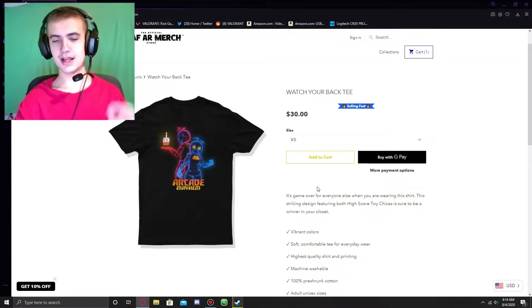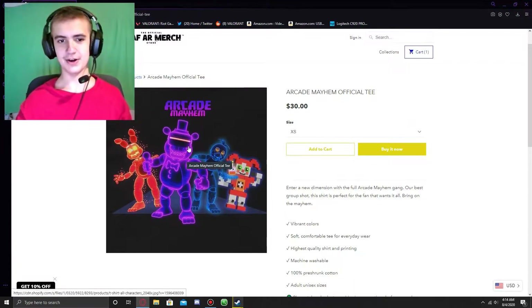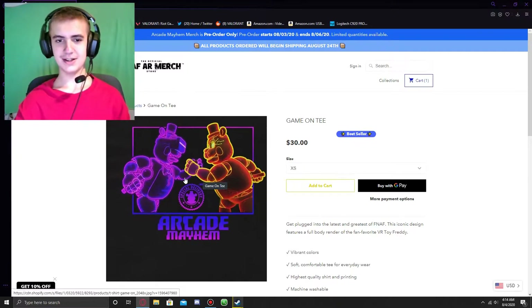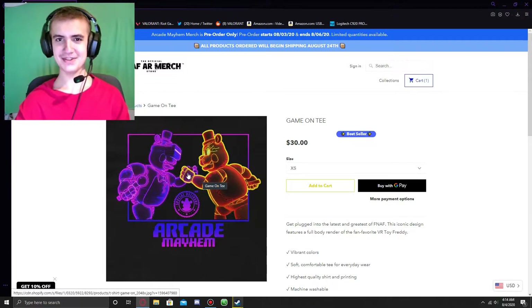None of these shirts have alternate colors, so keep that in mind. Then we have the Arcade Mayhem Official Tee. Out of all of them, I think this one is my favorite because it has all the Arcade Mayhem characters lined up doing poses. And here is the Game On Tee — it's like VR Toy Freddy having an arm wrestle or a handshake with his alternate color version. It's pretty cool.